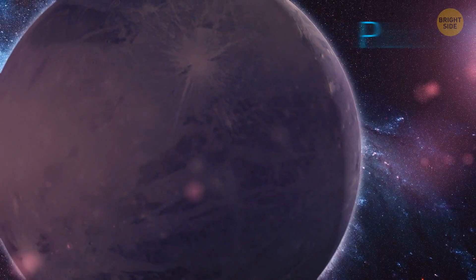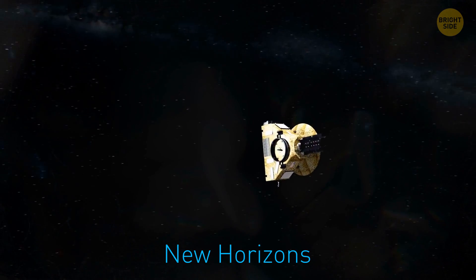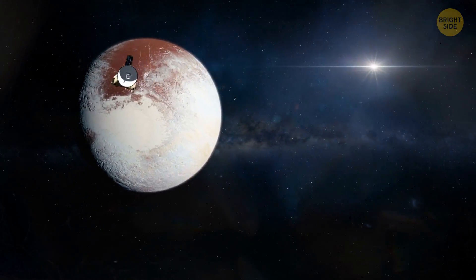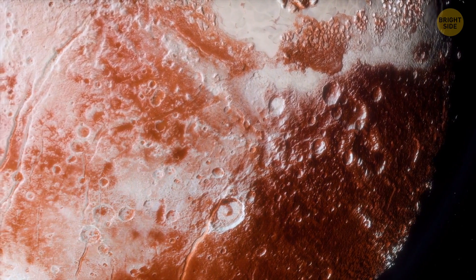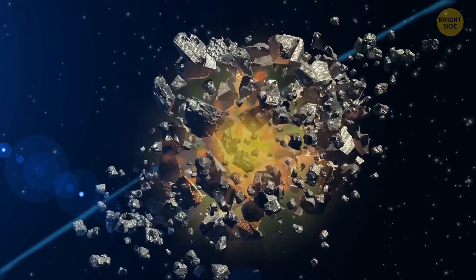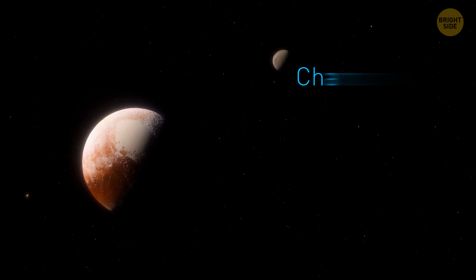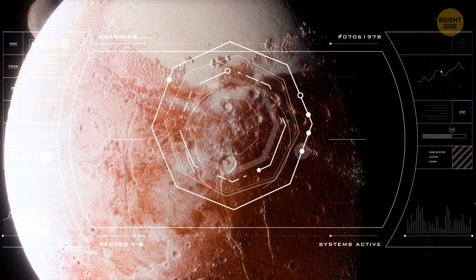Now let's talk about Pluto, which has changed its status a couple of times. When NASA's New Horizons flew by the dwarf planet in 2015, it discovered a hint of something totally unexpected: an ocean. Pluto is an icy world, but there are two things that make scientists think it might have once hosted an ocean. First, a theory that Pluto and its five moons could have been formed out of the same materials after a powerful collision. Second, the tidal forces between Pluto and its largest moon, Charon. This even leaves open the possibility that the ocean is still around — we just need more time to examine the dwarf planet.